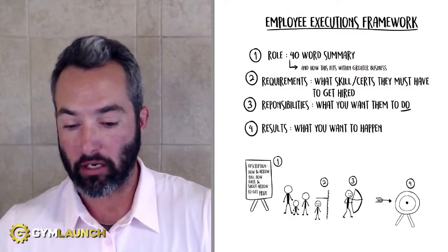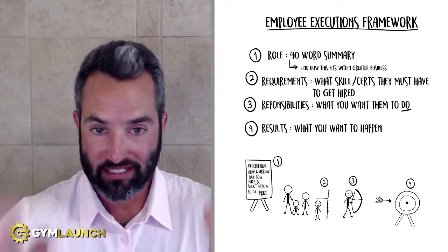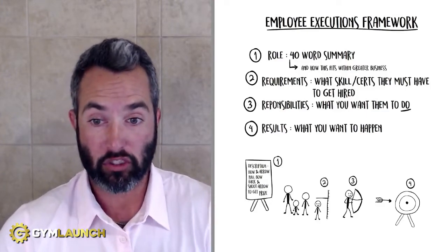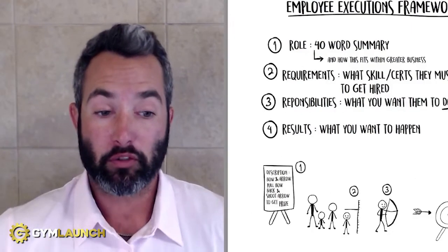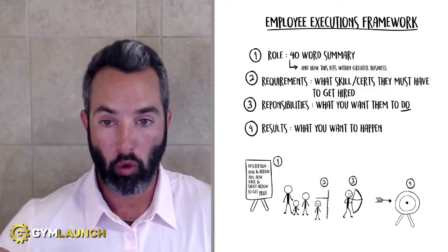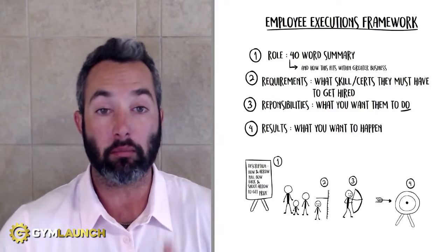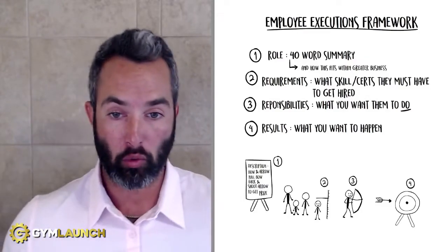Every role that you have — whether it's a trainer, admin, manager, salesperson — every single role needs to have this document created so that your employees know exactly what's expected of them. Number one is the role. This should be a 40-word summary of the position. You can go over 40 words if you want to, but it shouldn't be too long. It's basically designed to tell the employee what their role is and how it fits within the overall organization.